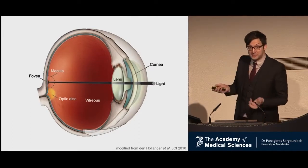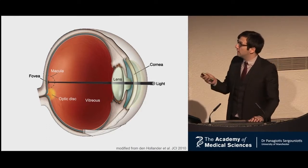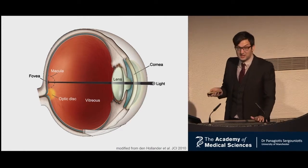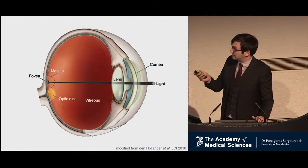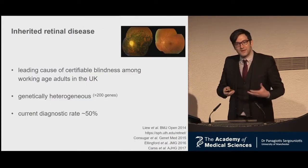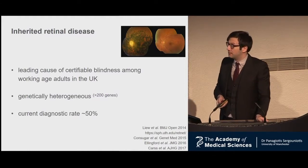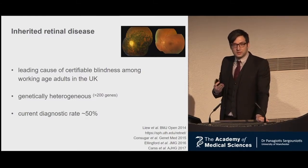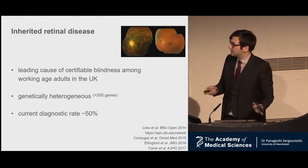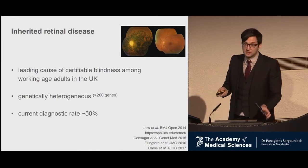I'm an ophthalmologist, so just a brief reminder about the eye. There's the front bit that is a focusing device, and there's the back of the eye called the retina — that's the clever part. We studied the inherited diseases of the retina. These are relatively common — they're the leading cause of blindness among working-age adults. Although we have found a large number of genes, our diagnostic rate is still 50%. If you sequence 100 patients with inherited retinal disease, you'll get the answer in 50.